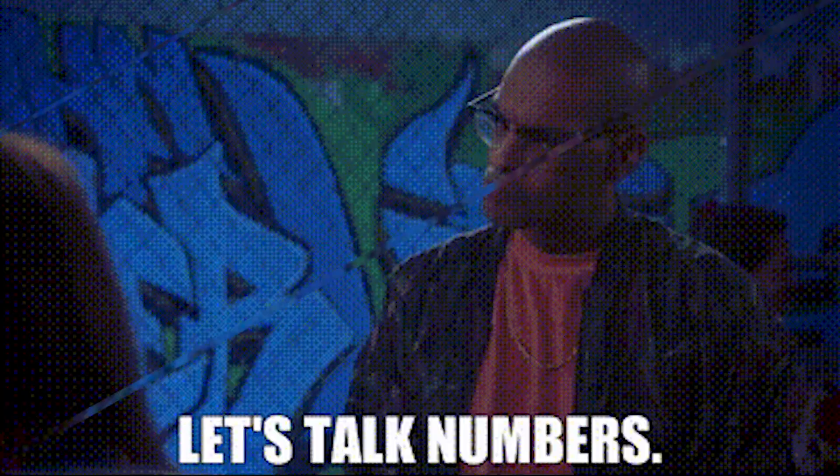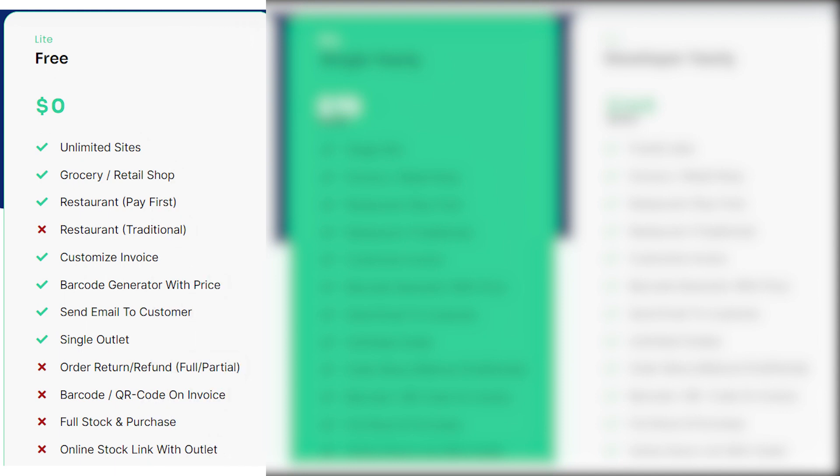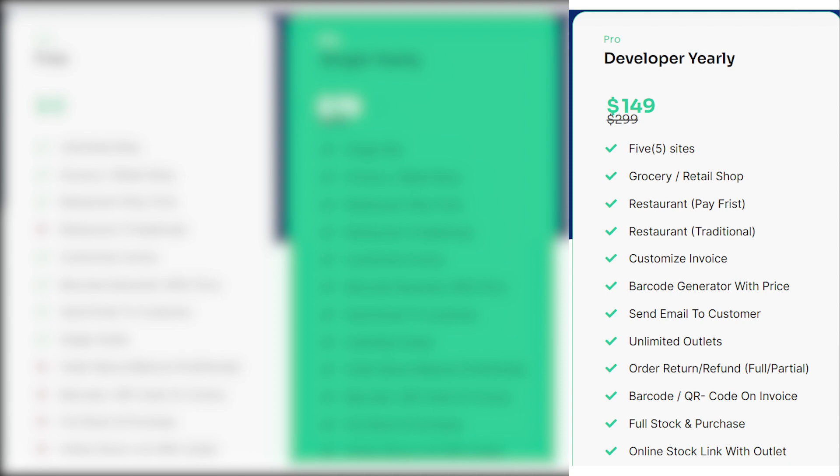Section 3: Pricing and Plans. Let's compare the regular pricing structure with the exclusive AppSumo lifetime deal. The regular pricing model offers three tiers. Light, which is free — a good start for those testing the waters, offering essential features suitable for a single outlet or small-scale business. Pro Single yearly at $79, ideal for expanding businesses offering more robust functionality including unlimited outlets, enhancing the management of retail shops and restaurants. Pro Developer yearly at $149, for larger enterprises — this plan caters to multiple sites with the same powerful features as the Pro Single, catering to a broader scale of operations.